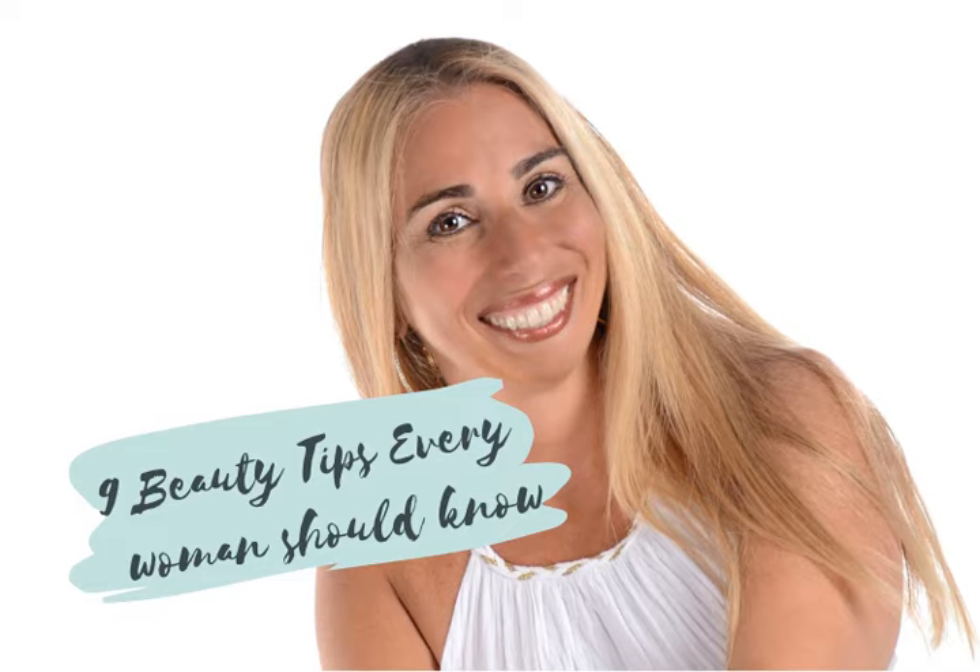Tip number three: pamper your feet. To keep your feet looking beautiful, especially during the warmer, drier summer months, try applying Vaseline to them daily. Make sure to deeply massage it into your feet — it will keep them smooth and soft. Then go treat yourself to a pedicure and get a pair of strappy, sassy sandals and show off your cute new pedicure. With this trick, you'll have the best looking feet of the season.